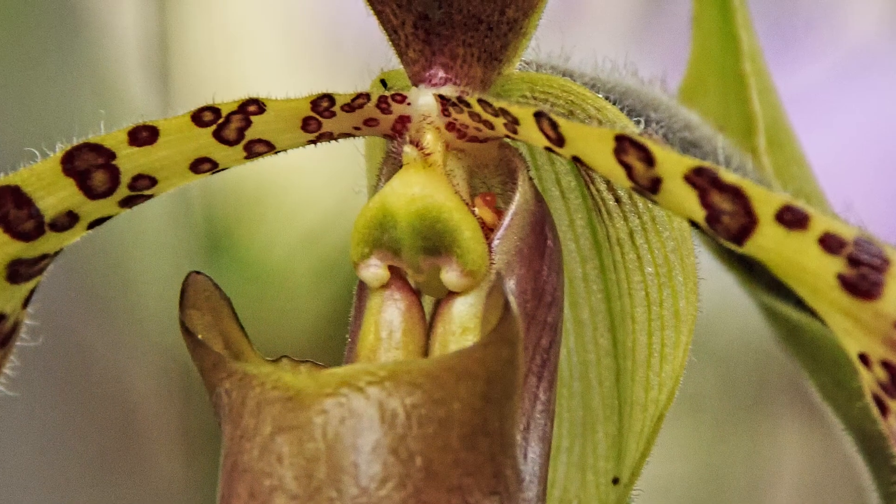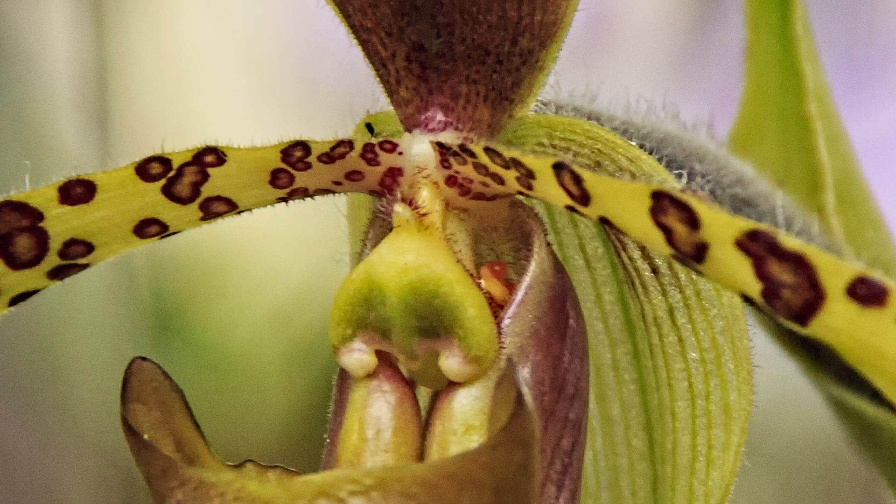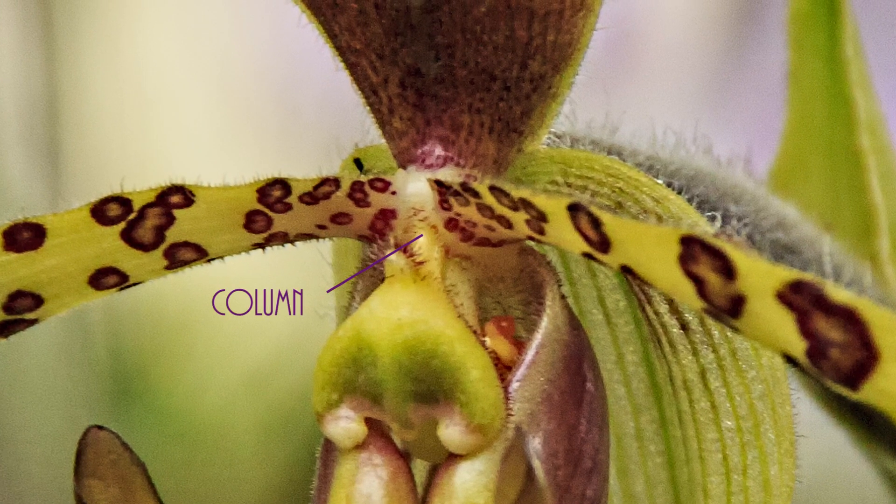The reproductive parts of Paphiopedilum flowers start with a structure called the column, an extension of the ovary and stem. On both sides of the column, we can see the two active anthers, and at the end is an infertile anther — the staminode — which serves to protect the stigma behind it.